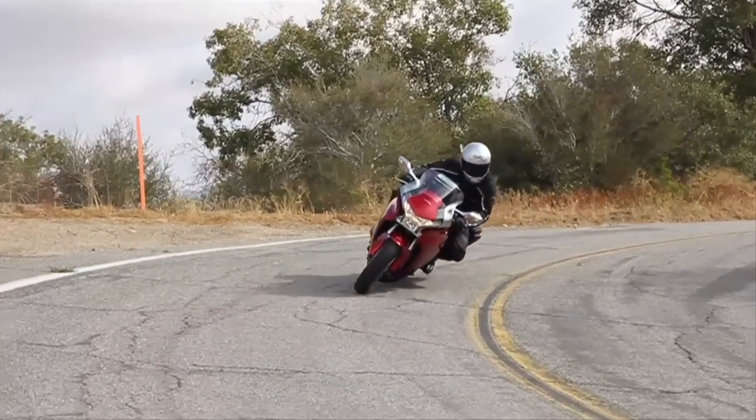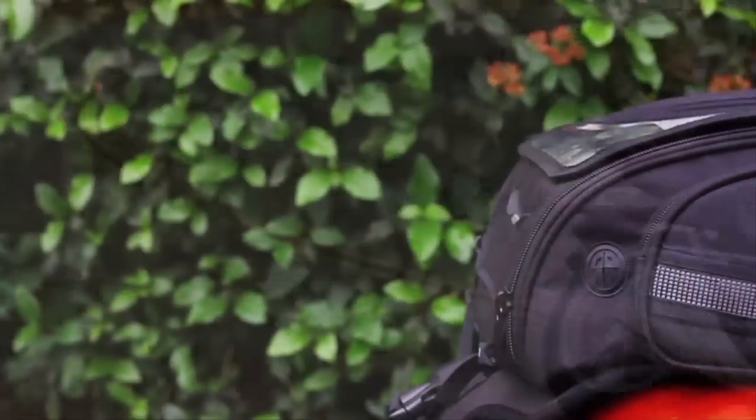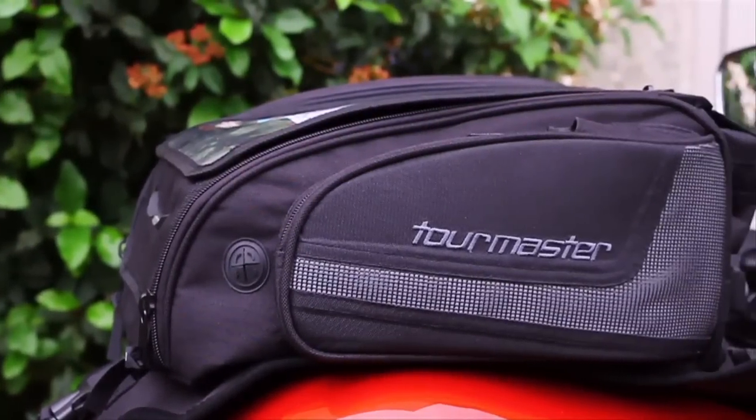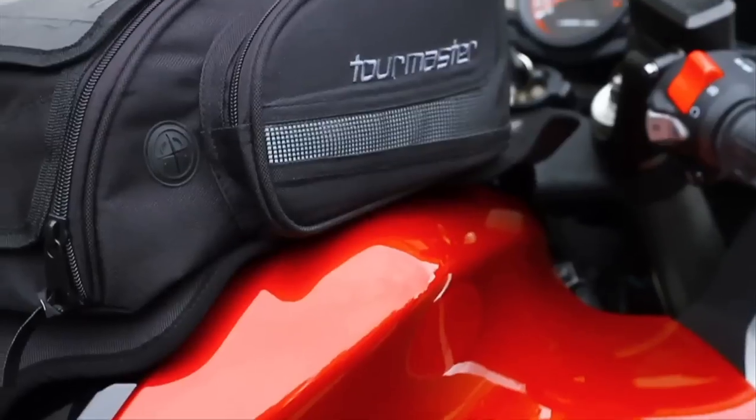When you're riding a thousand miles from home, that's no time to discover your travel luggage isn't up to the job. And that's why you need to ride with Tourmaster Select Luggage, because quality counts.